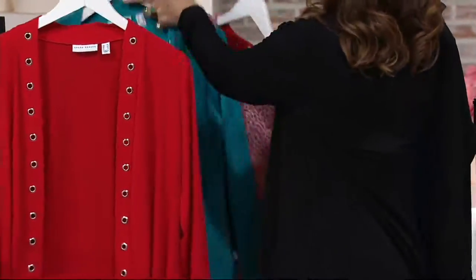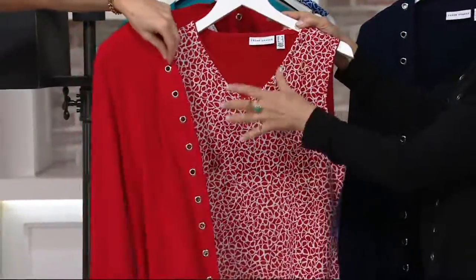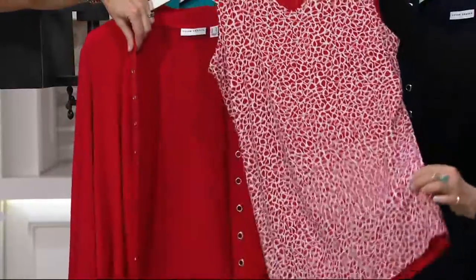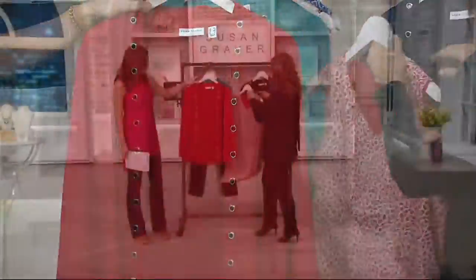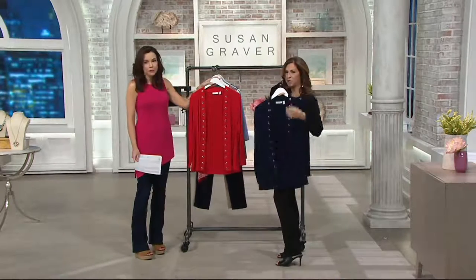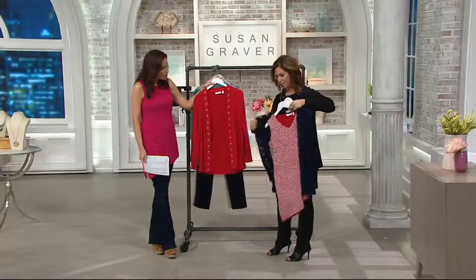We have it in Riviera teal, which is very popular, and then in a beautiful navy and black. Here's that one-day-only tank — it comes in solid and print so you get two tanks in liquid. The navy blue also looks gorgeous — it's a really good shade and navy with red always looks good.